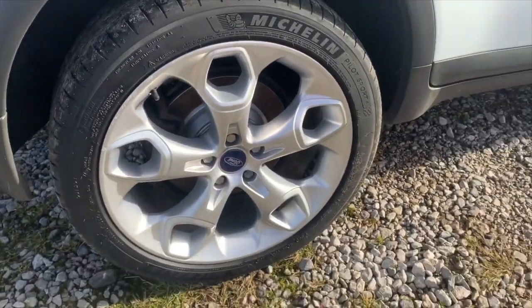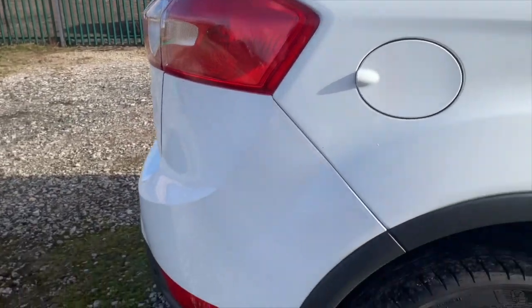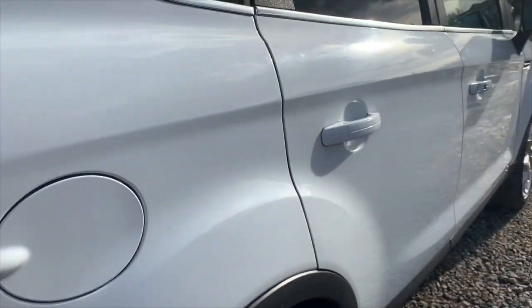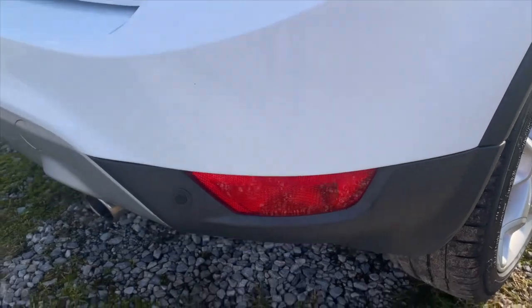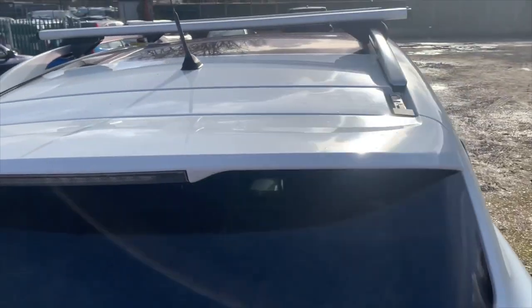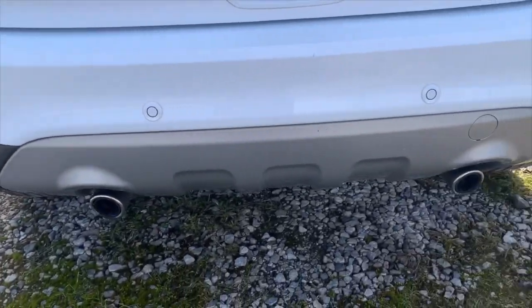It's got new discs all the way round and pads. It's just been serviced and it will have a new 12 months MOT on it as well. There's no bumper scuffs, no supermarket trolley dents, there's just nothing. You've got your parking sensors on the rear, twin exhaust at the back.